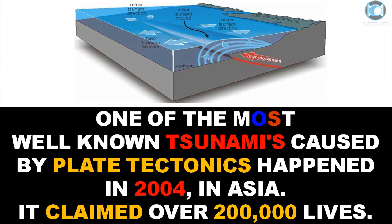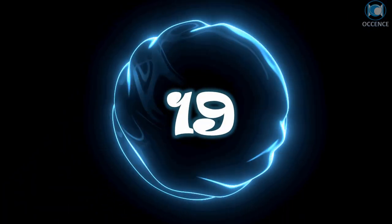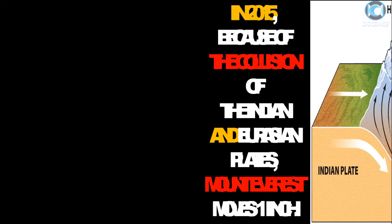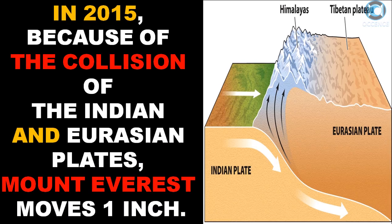One of the most well-known tsunamis caused by plate tectonics happened in 2004 in Asia. In 2015, because of the collision of the Indian and Eurasian plates, Mount Everest moved 1 inch.